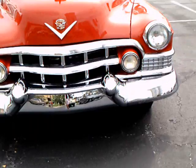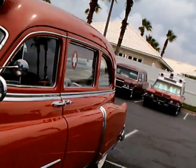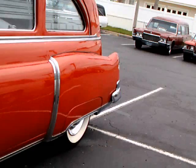This is a 1951 Cadillac Superior Coach Ambulance, complete with the emergency lights — two on the top sides and one in the middle.